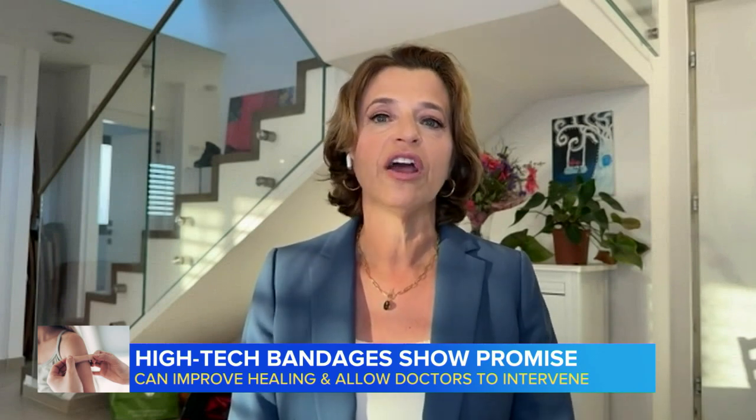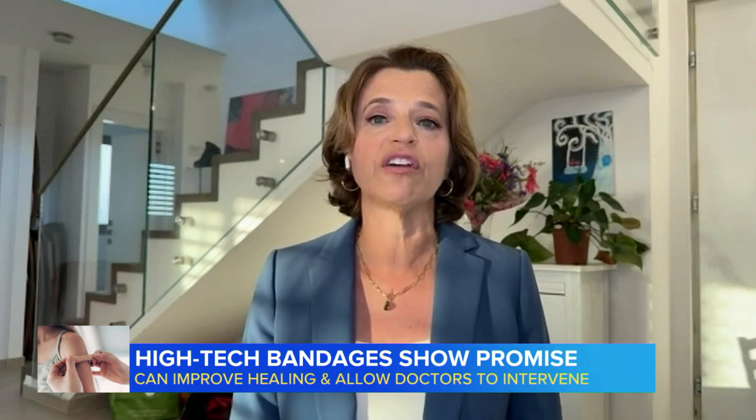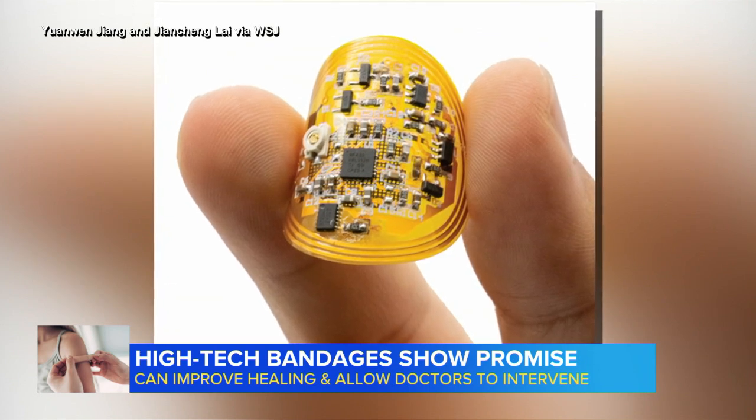What experts talk about is more the financial challenges. You have to convince Medicare, you have to convince insurance companies to pay for this — you have to figure out how it's going to be paid for. Really, that's the big challenge ahead. Human testing is expected to take 18 months.